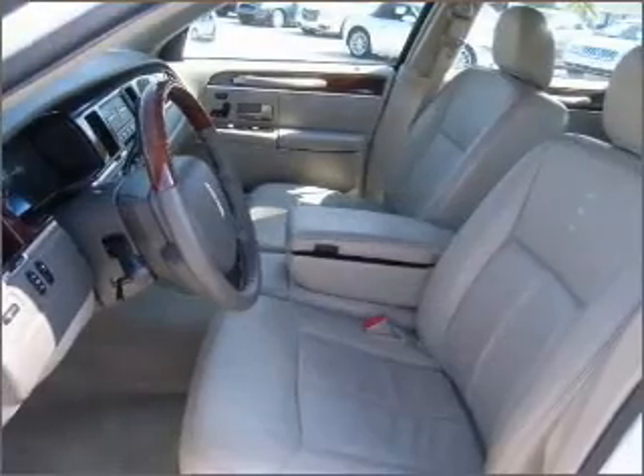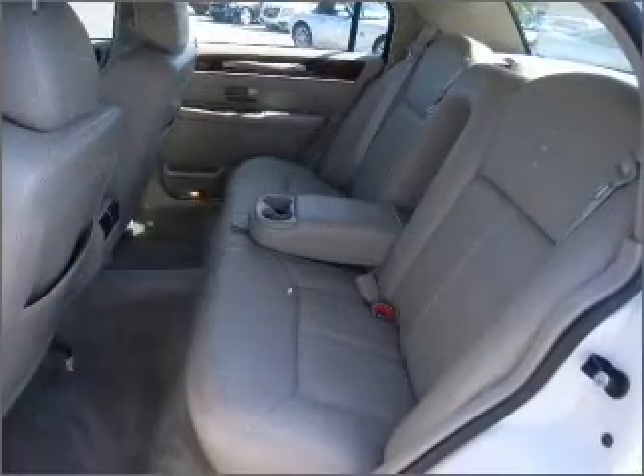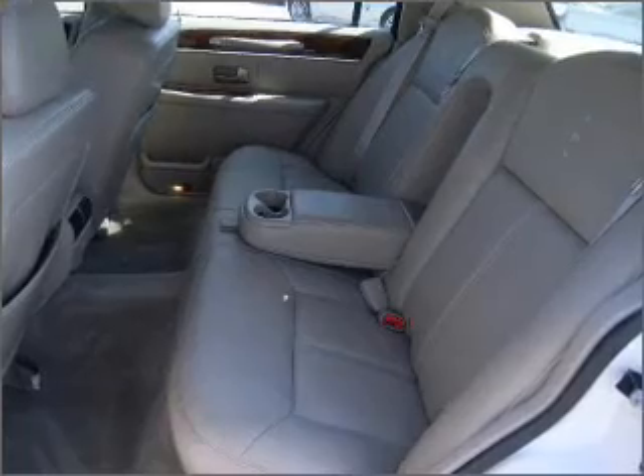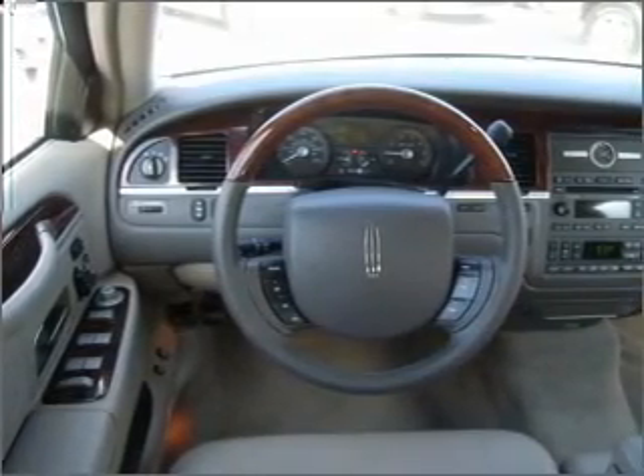Memory settings mean you are always returned to your desired spot. Fumble your keys no more with the convenience of keyless entry. This vehicle's leather seats add a stylish touch. Set it and forget it with the fuel-efficient cruise control.